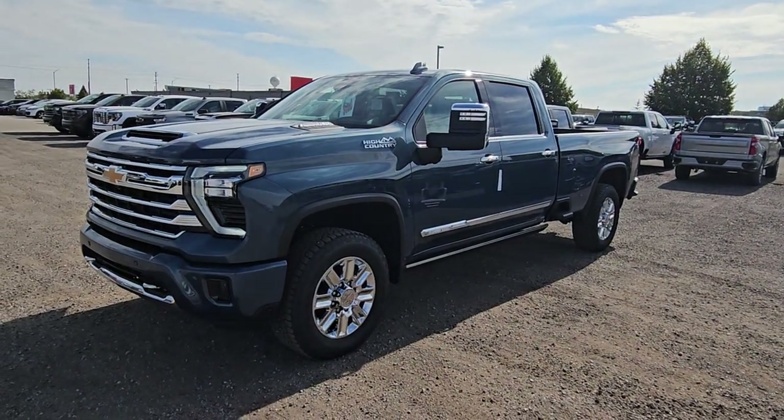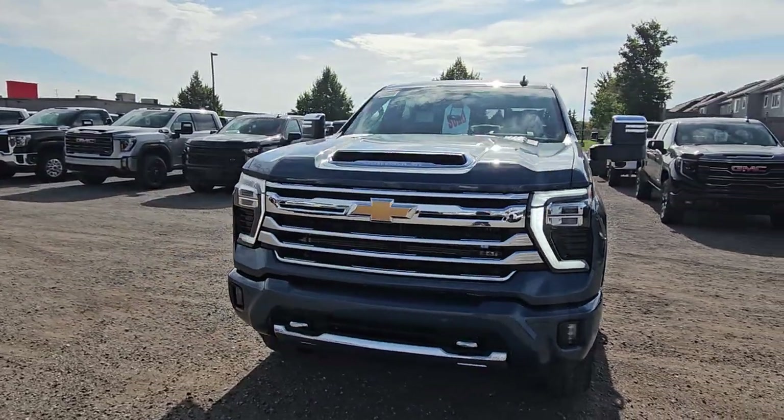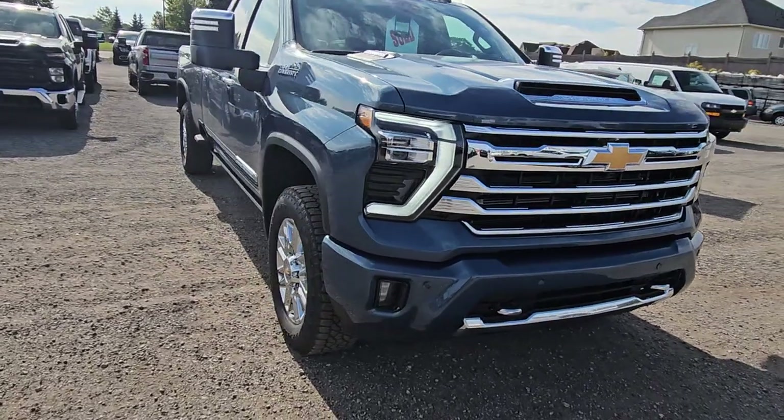Chevy Silverado 3500 HD single wheel, High Country with the High Country Deluxe package. That's that awesome new front end with new LED lights and fog lights down low.